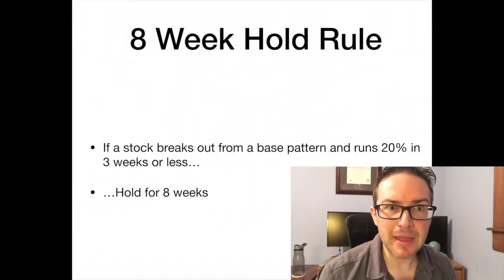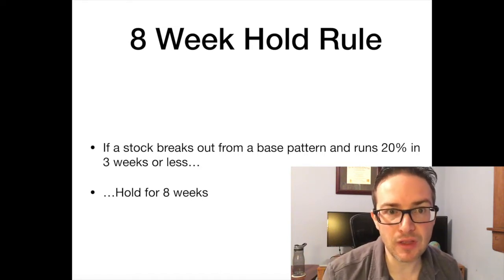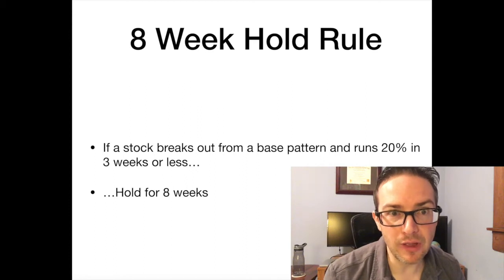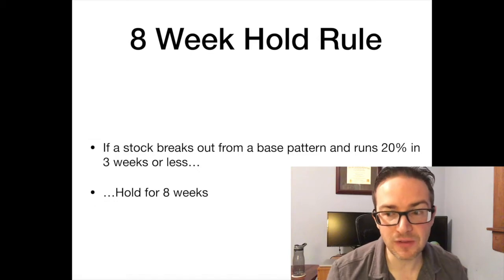One of the major sell rules that we've come across that have been very helpful for holding long-term winners has come straight out of this book here, How to Make Money in Stocks by William O'Neill. And the rule is simply this: if a stock breaks out of a solid base and makes a move of 20% or more in under three weeks, then hold that stock for at least eight weeks, and you can sell after that time and look at the technicals.